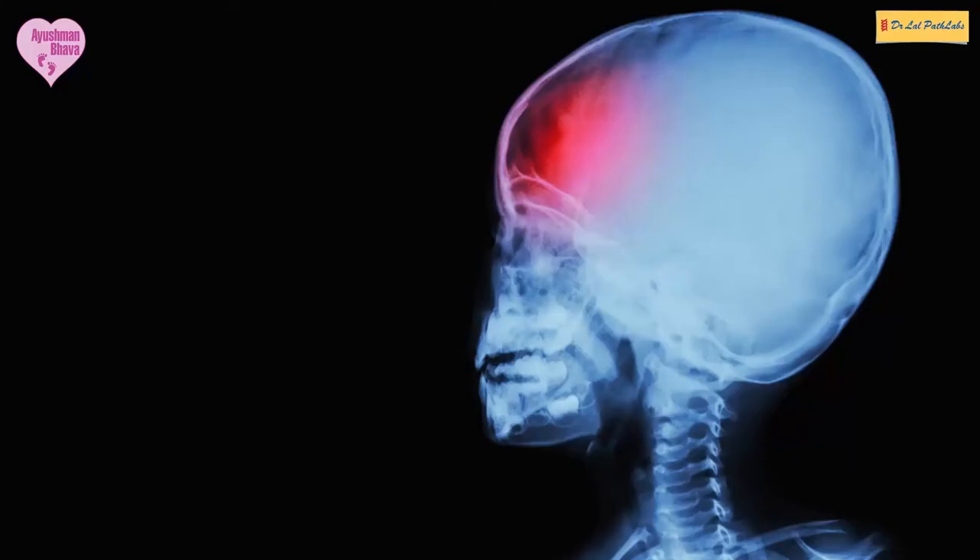Now let's understand why we need to do this test. If these disorders are left undetected, they may lead to severe complications later on in life, such as brain damage, neurological complications, seizures, fits, and may even be fatal.